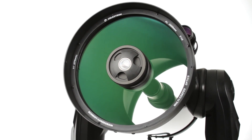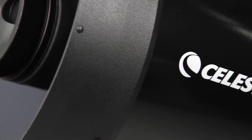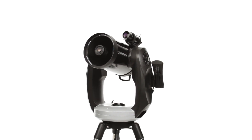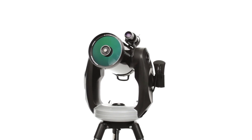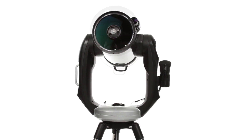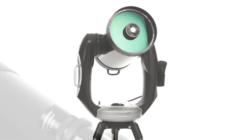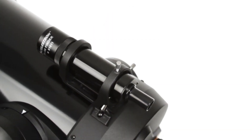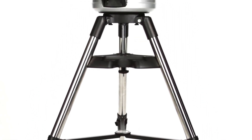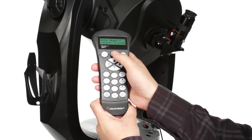Stunning views, advanced performance, and solid construction you can count on for years to come — that's what you get with the Celestron CPC series. A favorite among experienced amateur astronomers, the CPC combines Celestron's signature Schmidt-Cassegrain optical tube in 8, 9.25, or 11 inches with a sturdy dual-fork arm mount for precise locating and tracking. The telescope includes a 9x50 finder scope, an eyepiece, and a heavy-duty adjustable steel tripod. Celestron's SkyAlign technology plus an internal GPS have you ready to observe in minutes.